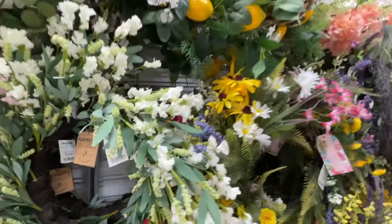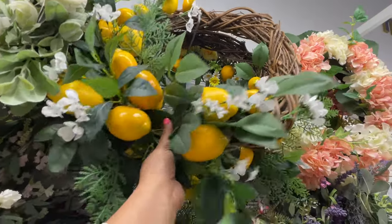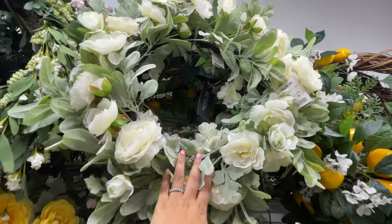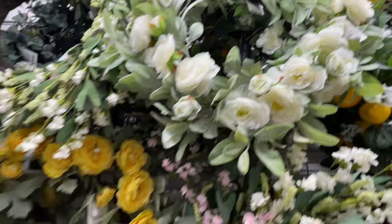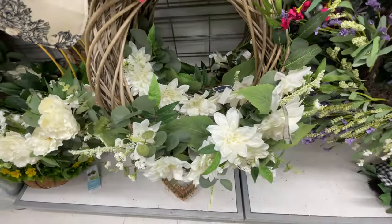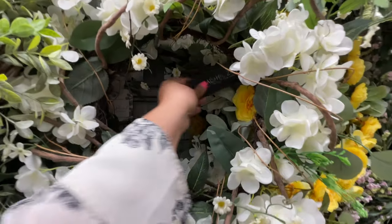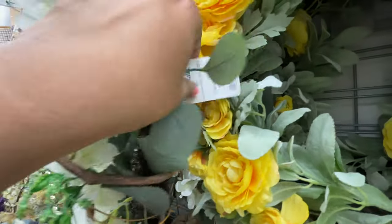Most of the wreaths seem to be $25. I couldn't find the price of this lemon one, but it isn't bad - I wish the lemons weren't as shiny as they are, but it's still a really nice one. This floral one is also $25 - I love those florals, they look so pretty. They also have it in yellow right here. I feel like we've seen this one several times - this one is $30. Love the vines intertwining in and out of this one. And this one is $25.